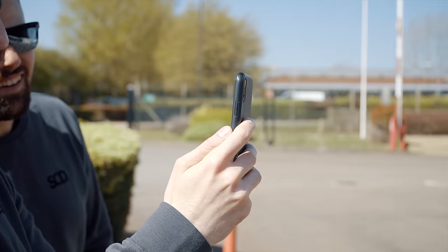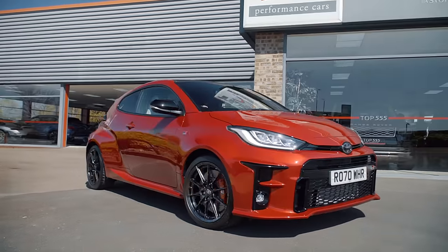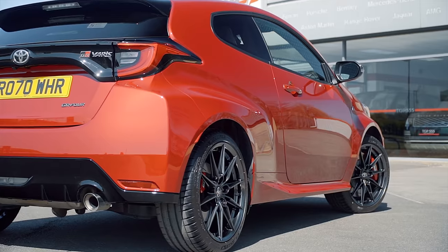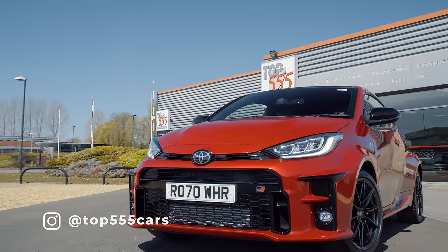So just by chance, Top555 got in touch following a quick post on our Insta asking if anyone had a Yaris build slot. Shortly after, Dan at Top555 sent us pictures of this very car, and after a bit of haggling the deal was done, and we were given a full supercar style handover of our little Yaris.